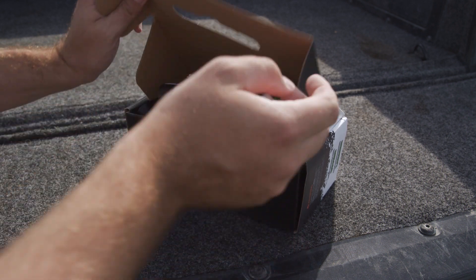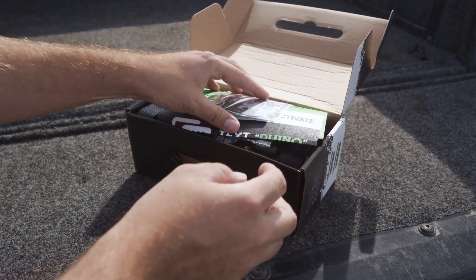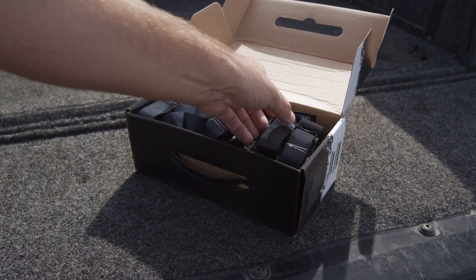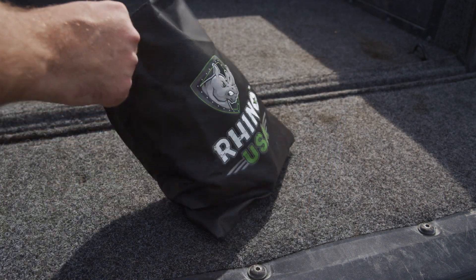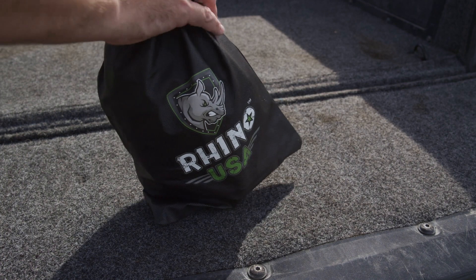This set comes with four ratchet straps, four 1-inch by 15-inch soft loops, velcro ties, and even includes a water-resistant bag for easy storage in your truck, SUV, or the trunk of your car.